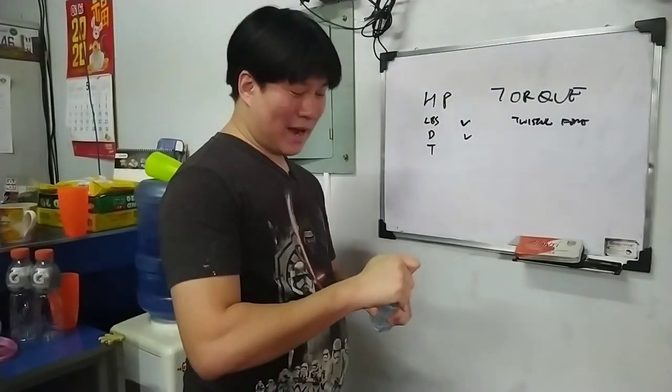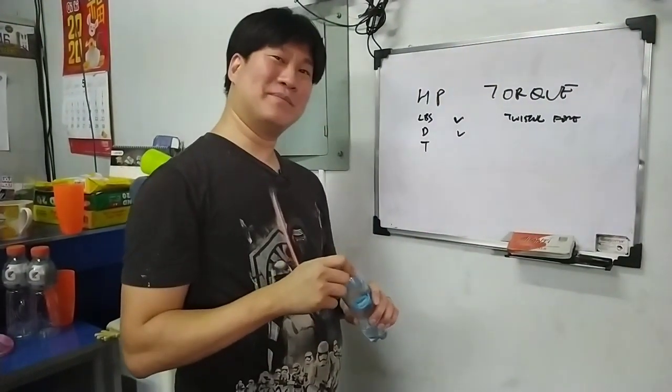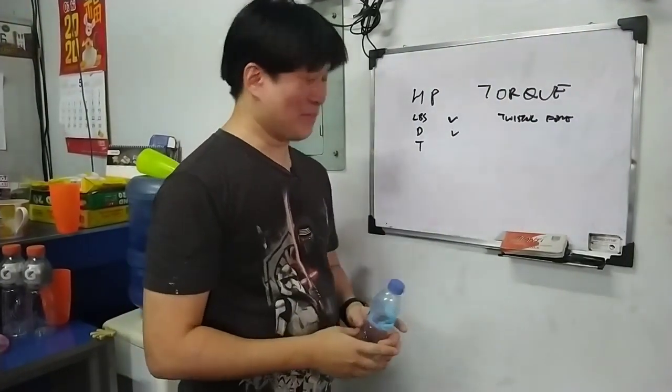So may torque ka nga, mabagan yung bukas, maina yung power. So may torque ka, mabilis yung bukas, malakas yung power. And that pretty much should explain it.